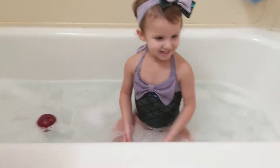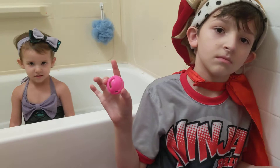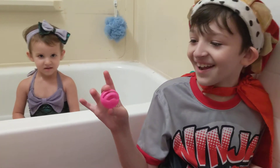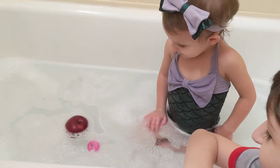Next up, a cat toy. Do you think it's going to sink or float? What do you think, Princess Chloe? Sink. I think float. I think float too. Let's try it. Float.